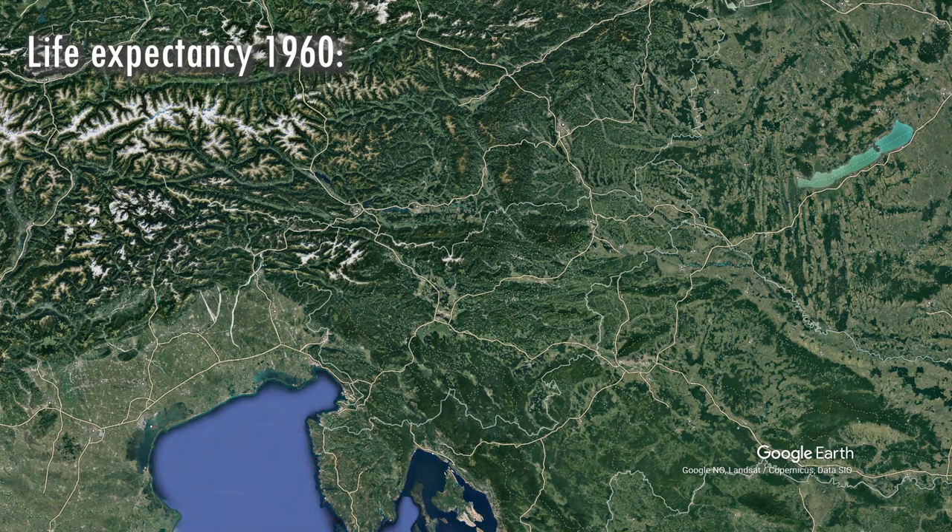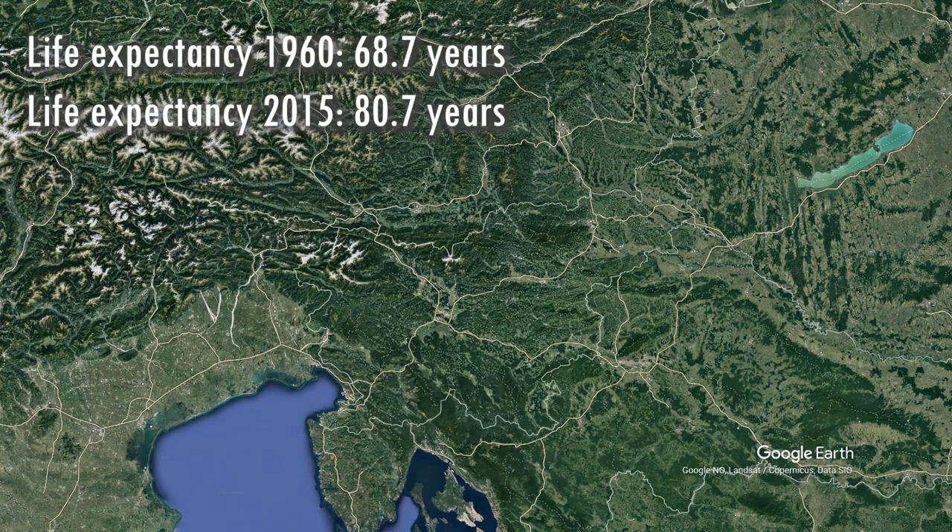Now the data for life expectancy. In 1960, life expectancy was 68.7 years. In 2015, life expectancy had risen to 80.7 years and it seems to keep rising. So where do all these long-living people live?